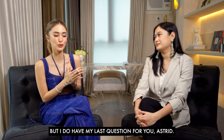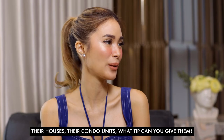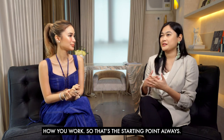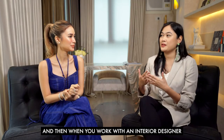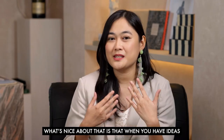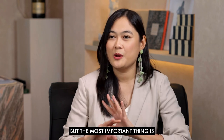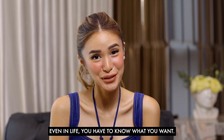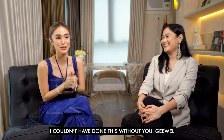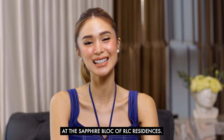My last question: for those renovating or fixing up their homes or condo units, what tip can you give them? You don't have to follow a formula — think about how you live and how you work, that's the starting point. It's always you who decides what works for you. When you work with your interior designer or architect, communicate your needs so you can seamlessly work with the professionals. They can help you trim ideas down or give you new ones to consider. The most important thing is knowing what you want. I really love it — thank you so much. I hope you guys enjoyed the evolution of my beautiful unit here at Sapphire Bloc of RLC Residences!